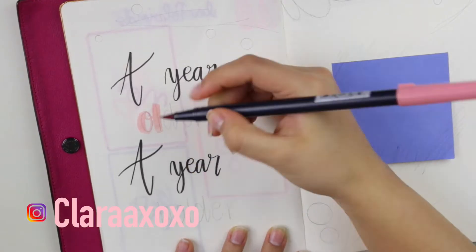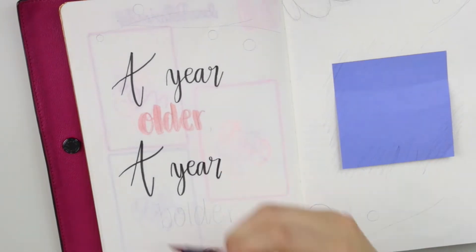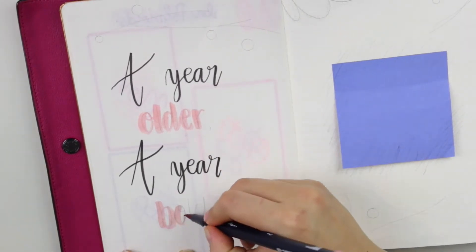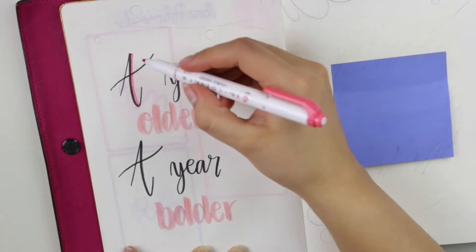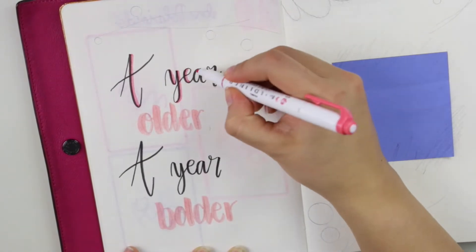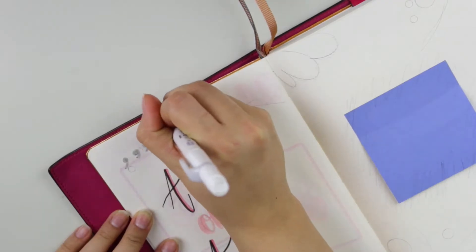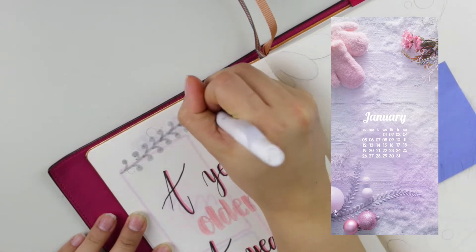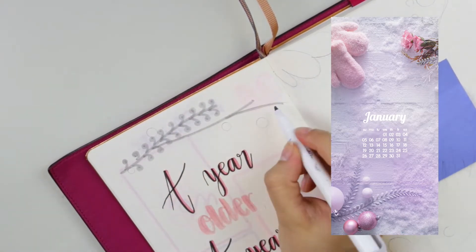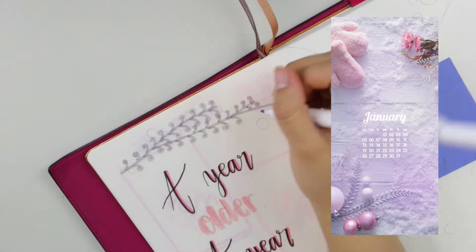The theme for this month I basically got from an app that has different wallpapers. Color-wise it's pink, gray, and just different tones of pink. The quote is 'a year older, a year bolder' because this is my birthday month.